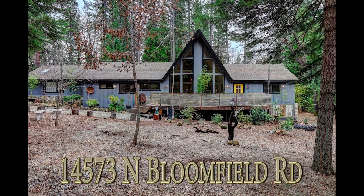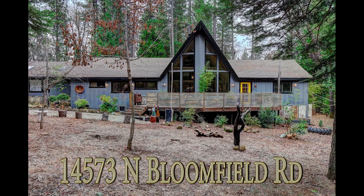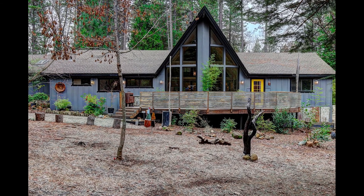Welcome to 14573 North Bloomfield Road in historic Nevada City, California. This is a fantastic 4 bedroom, 3 bathroom, 3,050 square foot home on 2.29 acres of beautifully forested property.